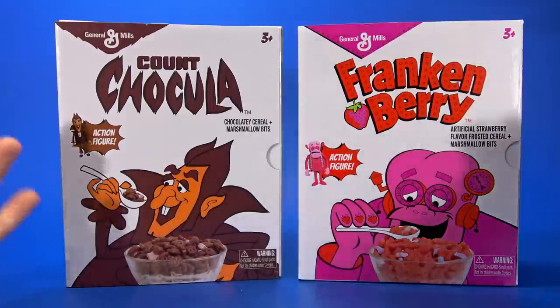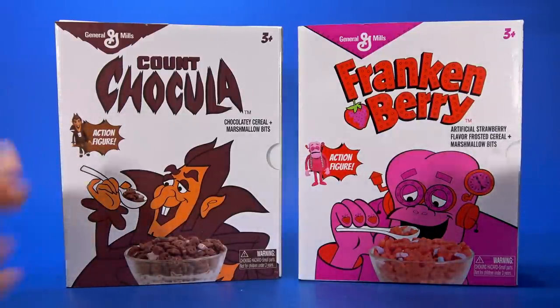It's still in the monster realm, but jumping from Universal Monsters to Cereal Monsters — yeah, I was curious. The packages, just look at these things, right in the nostalgia bone.